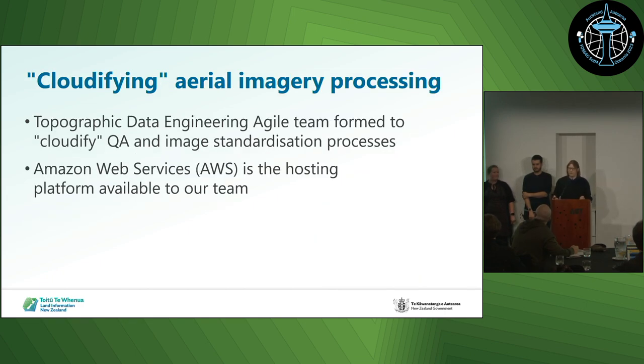I'm Alice Fage, a geospatial developer. The topographic data engineering team, which is the team I'm in, was formed in 2020 and we're a full team from 2021. We were formed to cloudify the QA and image standardisation processes, which has moved the grunty part of the workflow into the cloud — in fact, we've moved it all into the cloud now, pretty much. We're an agile team with three full-time developers. We share a product owner, solutions architect, and scrum master with the base maps team, and Rebecca is our subject matter expert for imagery because she's the imagery product owner.